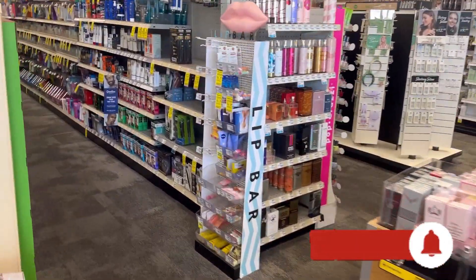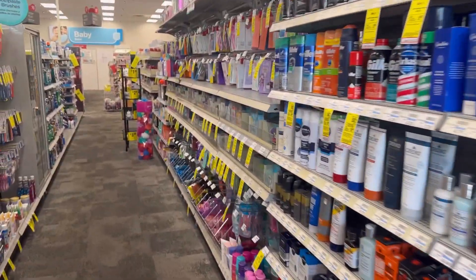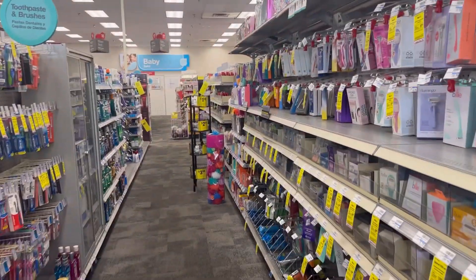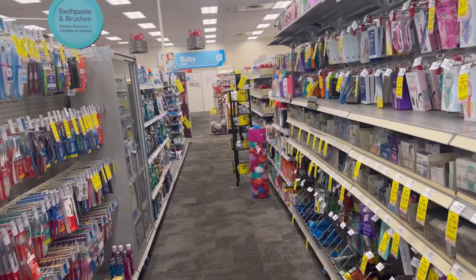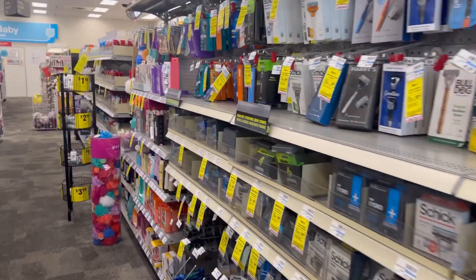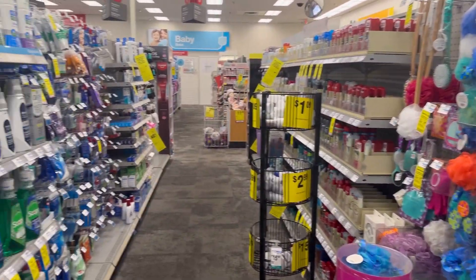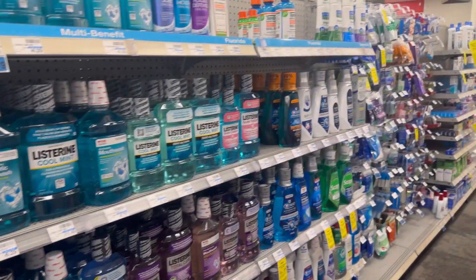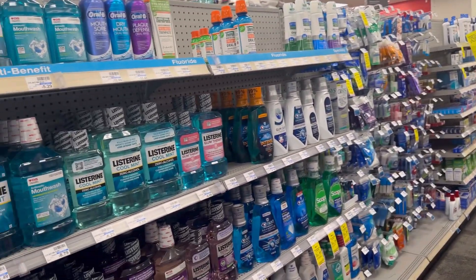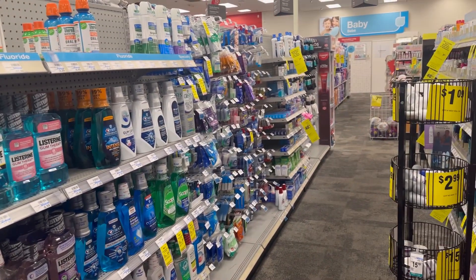CVS is kind of slow this week — there's not that many deals going on. The main one is the Spend $30, Get $10 ExtraBucks deal, and a lot of items are included like Pantene, razors, and laundry detergent.